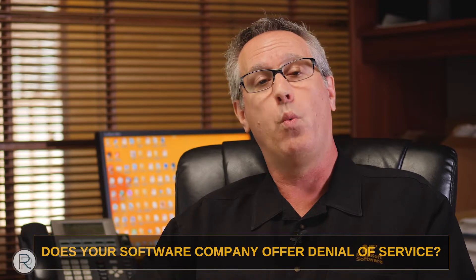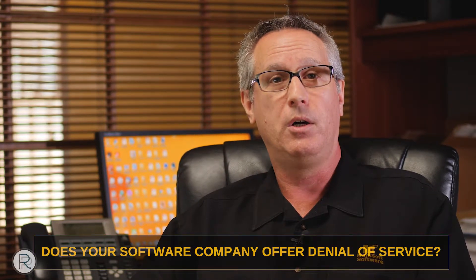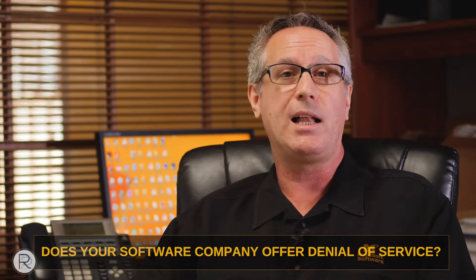Denial of service: you want to make sure that the software company you're working with — their provider or their hardware — has denial of service software set up. It means that when an attack happens, not if but when an attack on your website happens, there's a denial of service program in place that's going to stop that hack as quickly as possible. Ask your software provider or cloud provider if they have denial of service software in place.